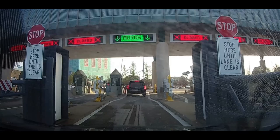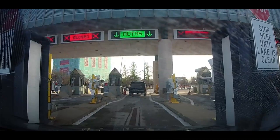Before you get to the booth, you can see they have cameras set up and they'll be taking a picture of your car and license plate.